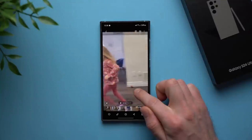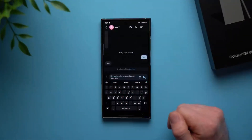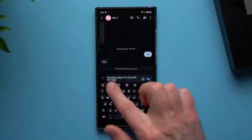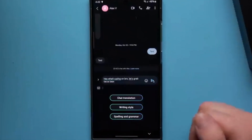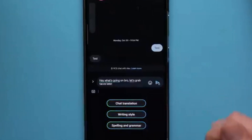And speaking of communication, let's talk about Chat Assist. Whether you're fine-tuning your writing style or breaking down language barriers, this suite of tools has got you covered. From automatic translations to real-time spell checks, staying connected has never been easier or more efficient. It's like having a language guru right in your messaging app.